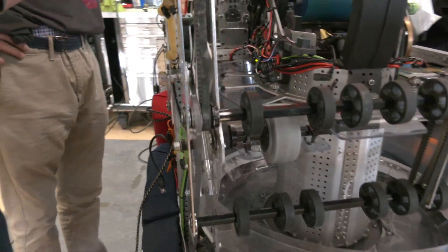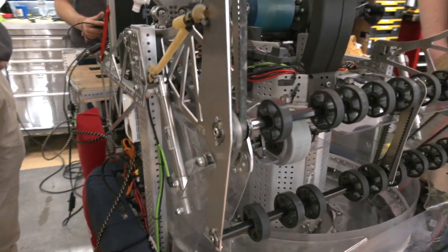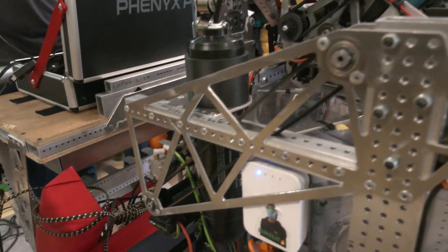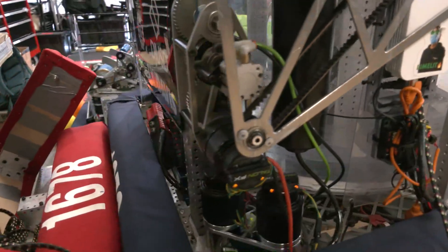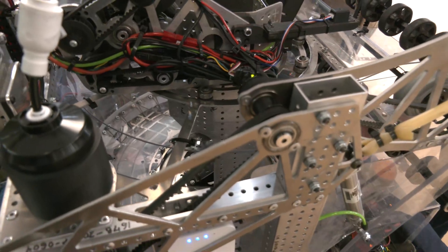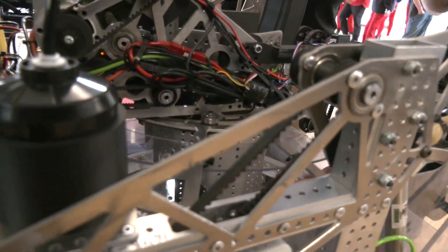Our wheel of doom has some bearing stacks that rotate around the outer diameter of the plate, and the turret has some bearing stacks that rotate around the inner diameter of it. Both systems are driven by a double gearbox right down here, which drives a sprocket that goes around the wheel of doom as well as a sprocket that goes around our turret system.